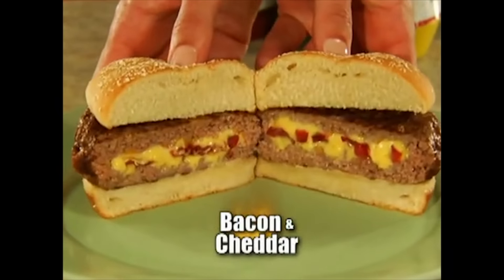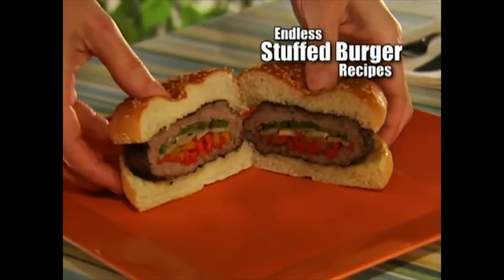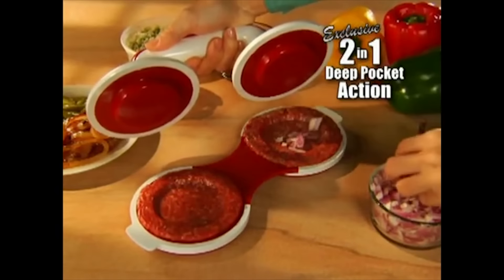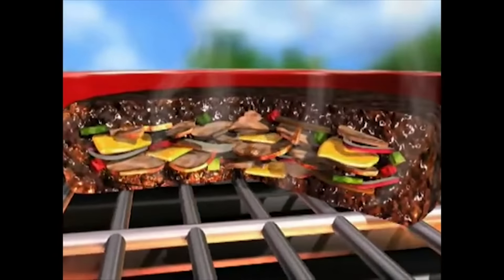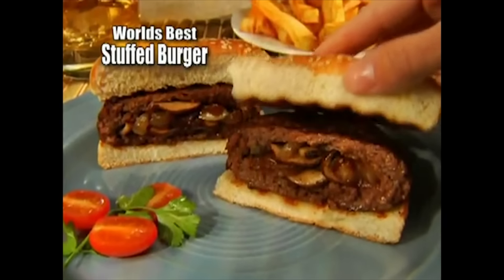Bacon and cheddar — what could be better? With Pocket Burger, it's endless what you and your family can create. The secret? Our exclusive method that forms a deep pocket in both the top and bottom at once. Then each side is perfectly sealed together so the juices are locked inside. You'll make the best stuffed flavored burgers you've ever had.